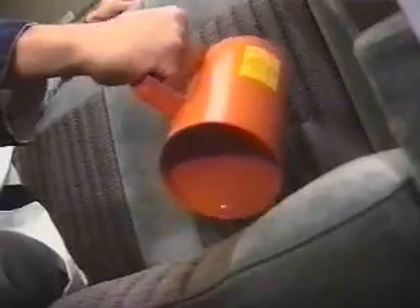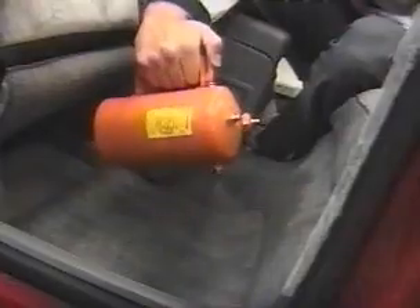First Canadian Chemicals Fabric Proof is a professional application that's very thorough, covering headrests, armrests, seats, rear window shelf, carpets and floor mats.